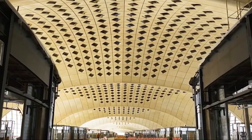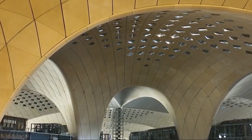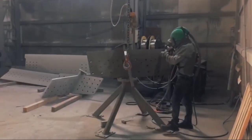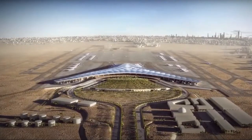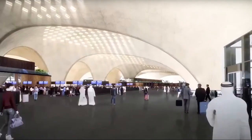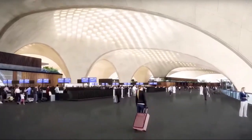This cutting-edge approach not only contributes to the terminal's sleek appearance but also enhances structural integrity and reduces maintenance needs. The combination of these architectural elements results in a modern, functional, and visually stunning terminal that elevates the travel experience. Overall, Terminal 2 embodies a forward-thinking design philosophy that prioritizes both form and function, setting a new standard for airport architecture in the region.